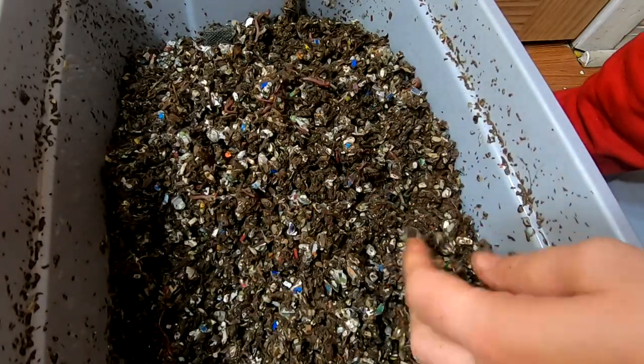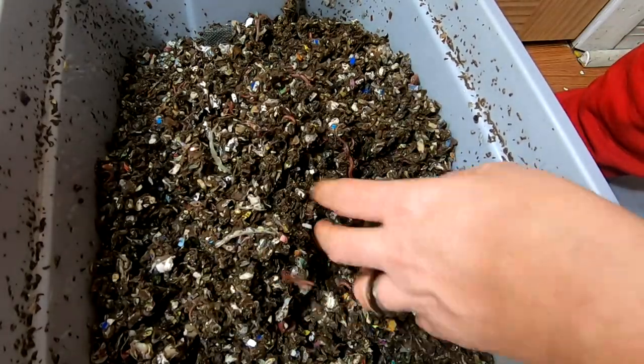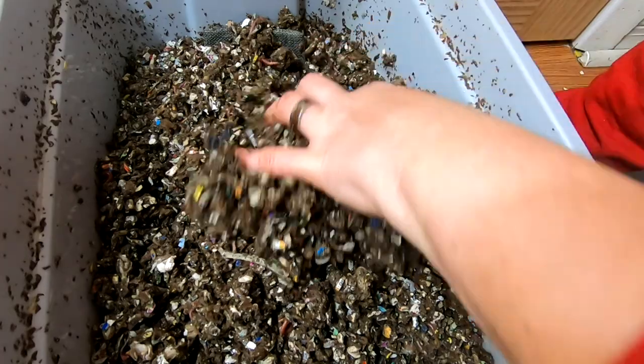They're getting pretty old — like 12 years old now — but they still think they're puppies. And here they come. Gotta love them.